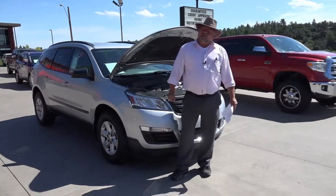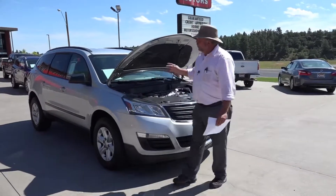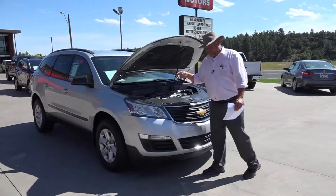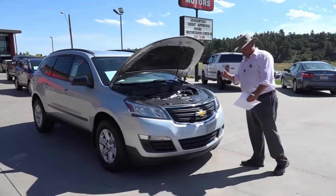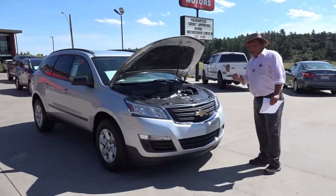Hey, welcome to Horn Motors. Big Rich here. If you're looking for an SUV, third row even, you need to come take a look at this 2016 Chevy Traverse. It's the LS model. It's powered by the 3.6 liter V6 motor.